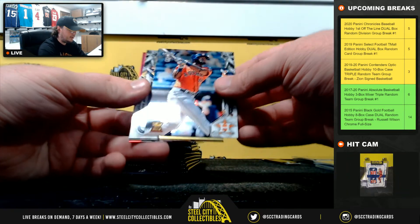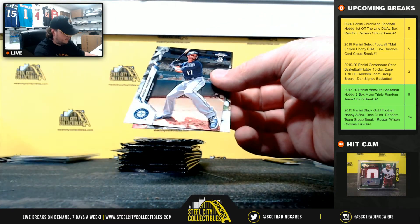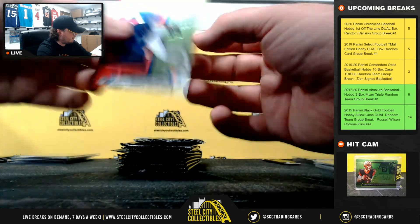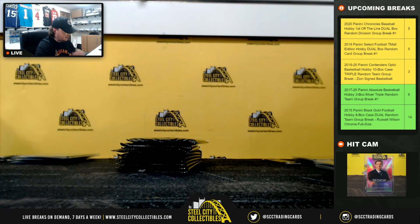Yordan Alvarez rookie. Dee Gordon. Mitch Haniger. Kevin Biggio. Yordan Alvarez — American West goes to Michael.